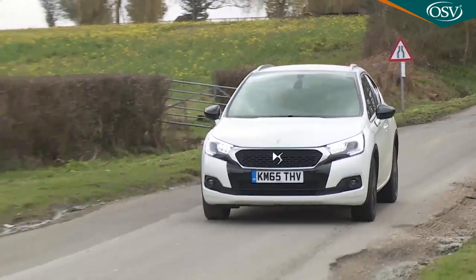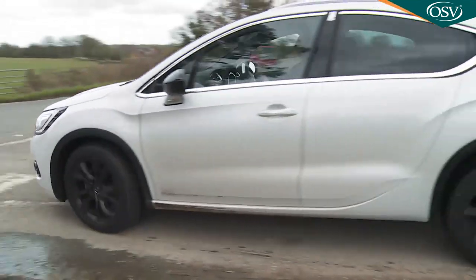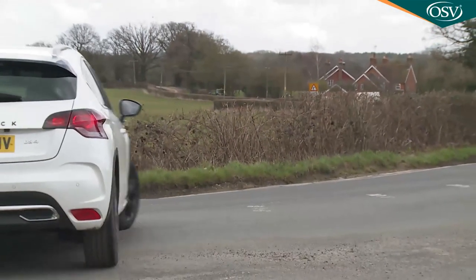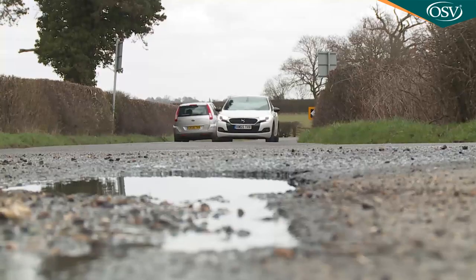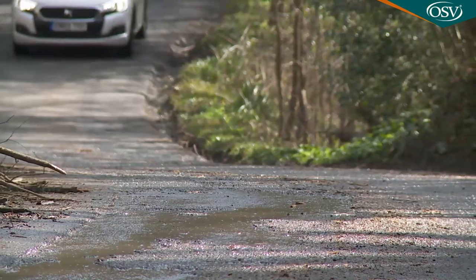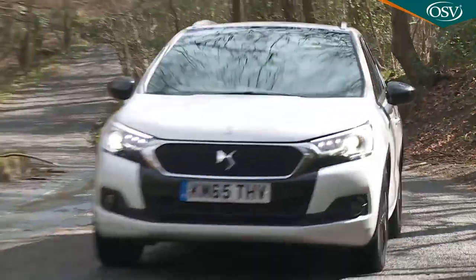One of our issues with the original version of this car was that its damping was a little over-firm, and it still is with the standard DS4 model. This Crossback version certainly benefits from its added suspension travel, although it still makes you very aware of the imperfections of our country's terrible tarmac. Somehow this seems easier to forgive now that the Citroën branding has been removed — it's supposed to be sporty, and the ride really isn't any worse than you'd find on the cars that potential buyers will be cross-shopping this one against.